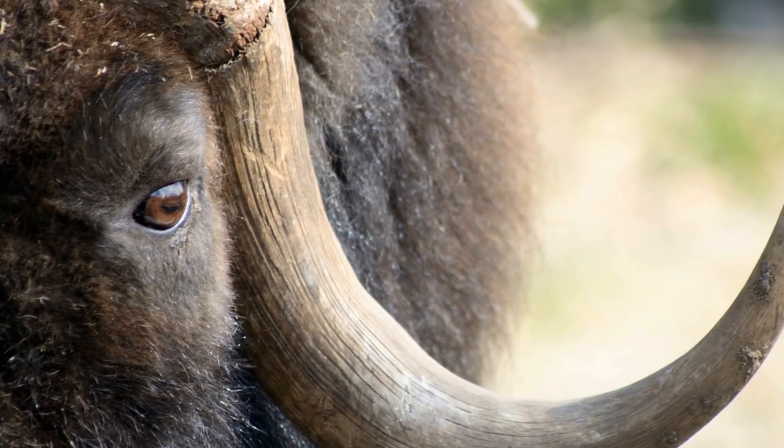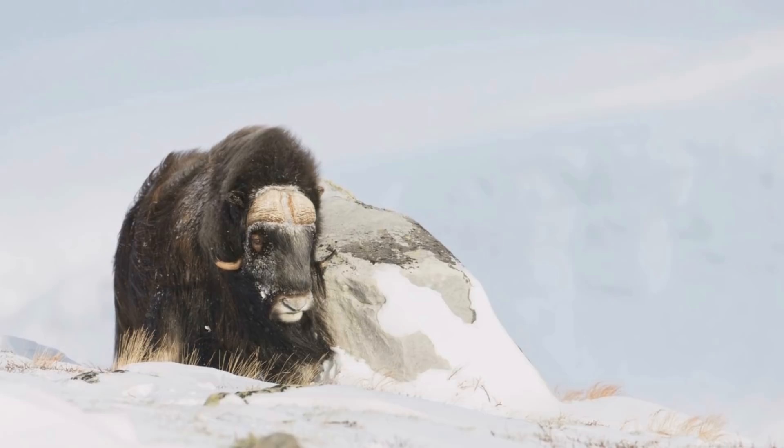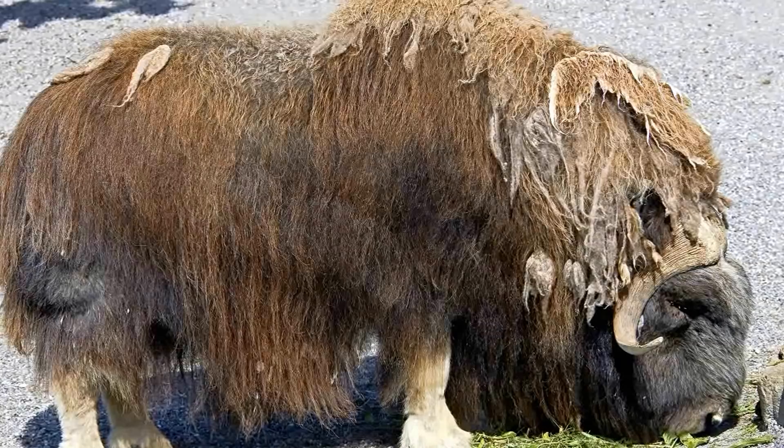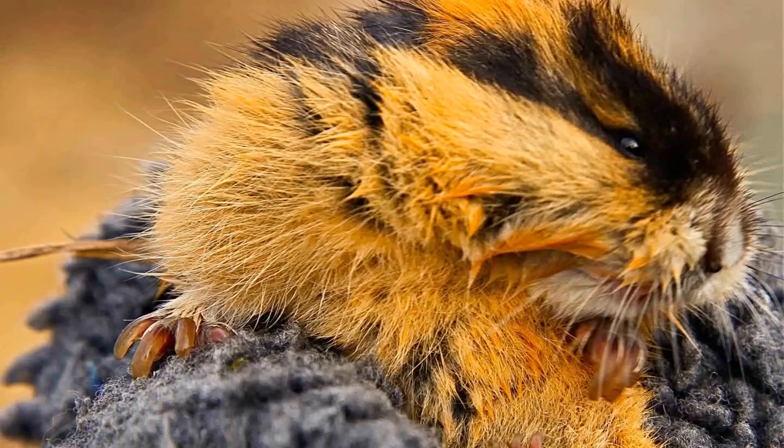Considered to be a musky smell, the Arctic creature uses it to attract mates, which has kept the musk ox away from being on the endangered list. Additionally, despite being hunted for their thick coats, national parks and organizations have ensured that the musk ox remains safe and plentiful in various places around the world.